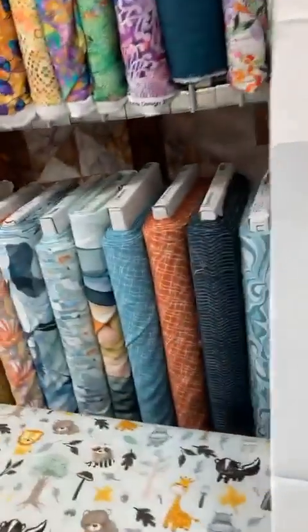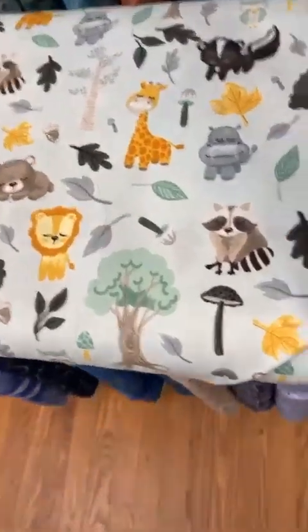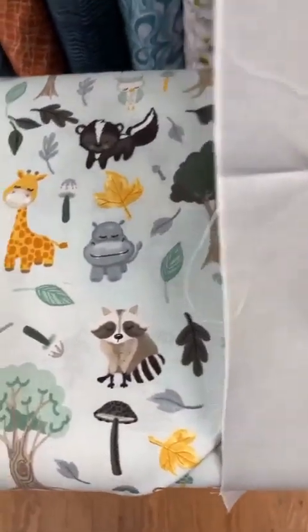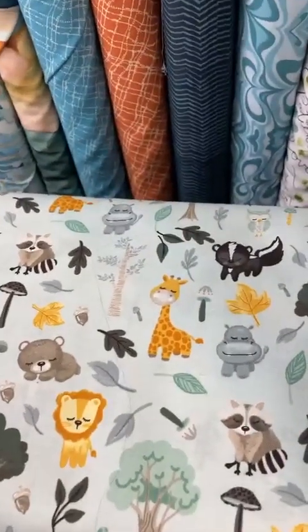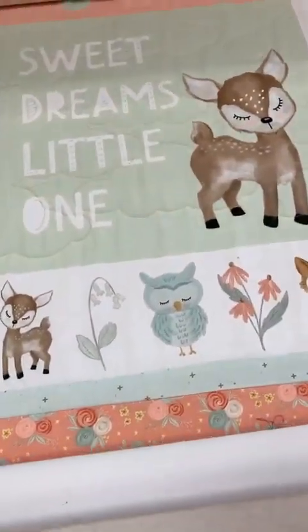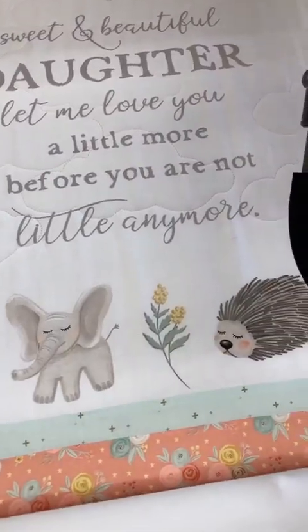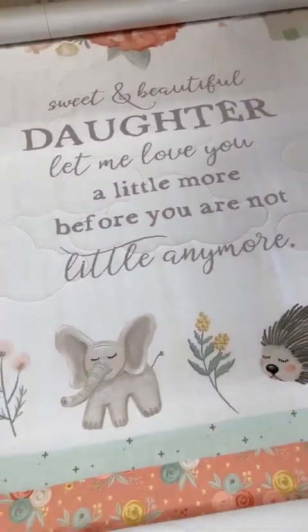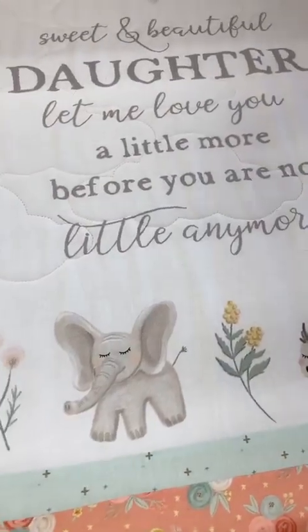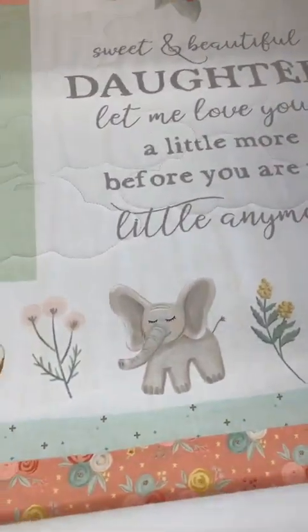I have two sons, yes. Sometimes I think about how nice it was when they were little and you could control them — and now they're in their 30s. Here's the other coordinate, so you could have a light coordinate and a dark, or vice versa. And I'm going to show you the girl one, which we're quilting right now on our Amara. That one says 'Dream little one, sweet and beautiful daughter. Let me love you a little more before you are not little anymore.' And it has coordinates also.